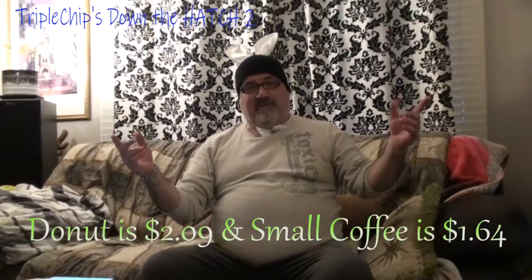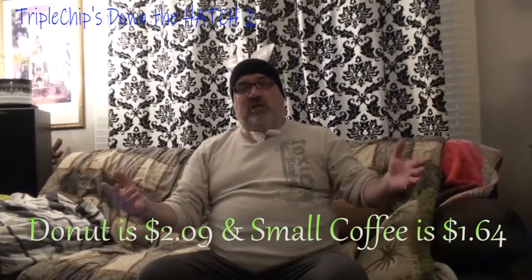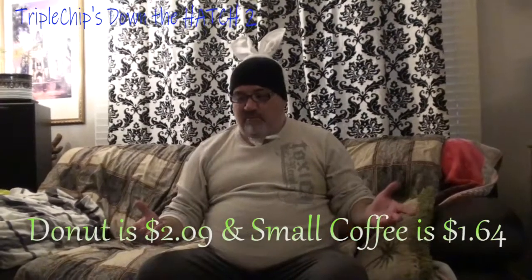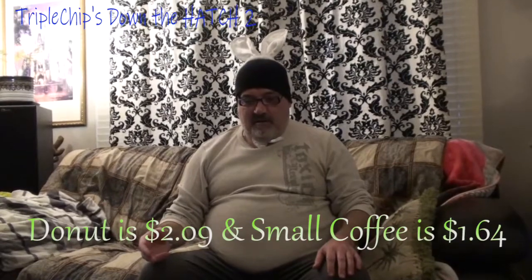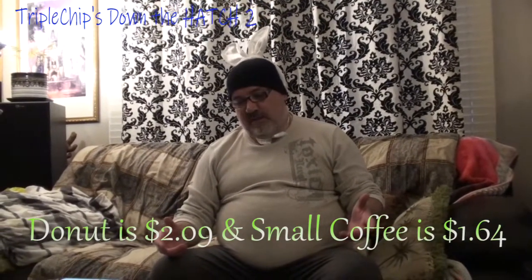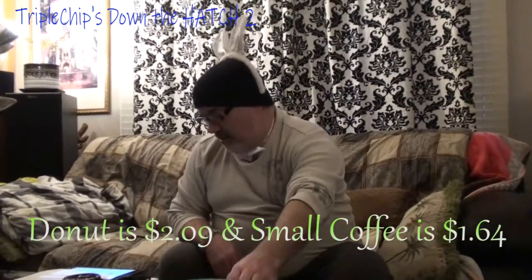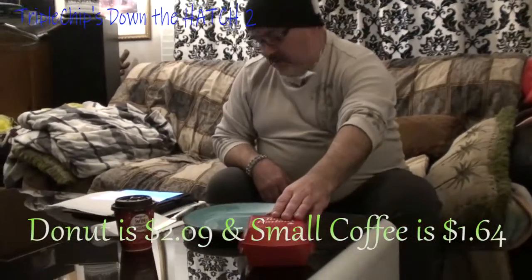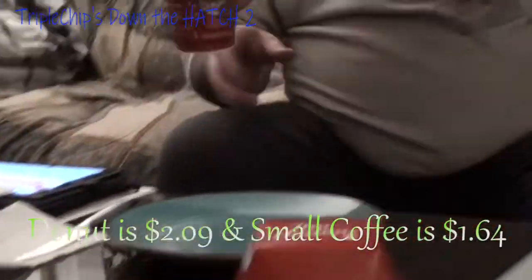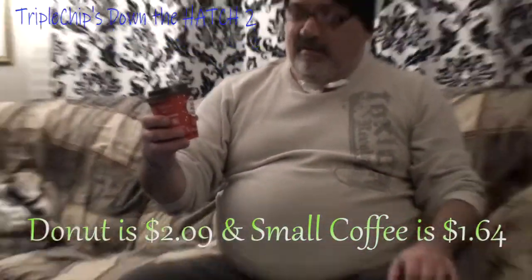Happy Easter! This is Triple Chip and this is Down the Hatch 2. Today we're featuring — I went down to Tim Hortons yesterday and picked up the Cadbury mini eggs dream donuts, which go for $2.09, and I got myself a piping hot cup of coffee from Tim Hortons.